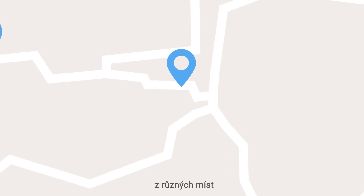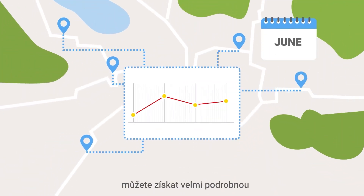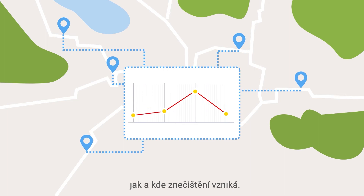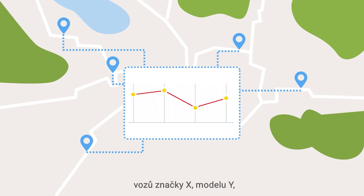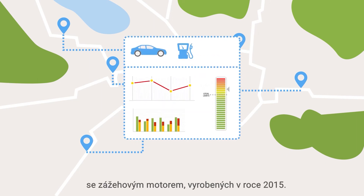When you combine remote sensing measurements made at many different locations, at different times of year, you can construct a very detailed and instructive picture of how and where pollution is occurring. For instance, you can gather data on the emissions of cars of brand X, Model Y, with a gasoline engine built in 2015.